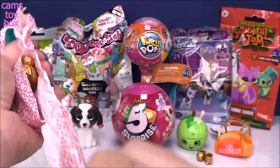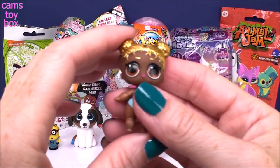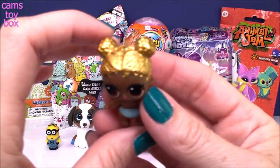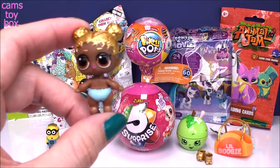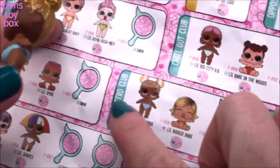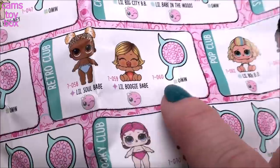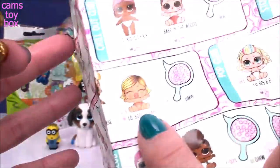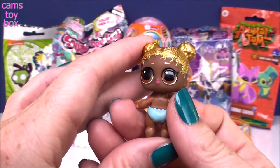And now for our doll. Oh my gosh, look how stinking cute — look at that gold hair. I absolutely love this hair. On the collector's guide you will find her in Retro Club. This is Little Soul Babe right there. You almost think she's going to be a Little Boogie Baby, but she's not — though they kind of do the same kind of thing, which is super cool: roller skating.